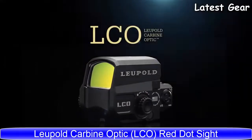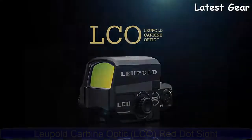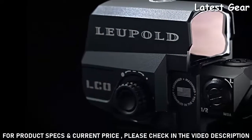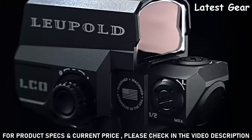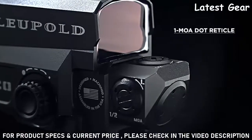The Leupold Carbine Optic, or LCO red dot sight, is a must-have for carbine operators that require speed and precision. The LCO destroys all preconceptions of traditional red dot sights with an extremely crisp 1 MOA dot reticle and 1.5 MOA click adjustments.